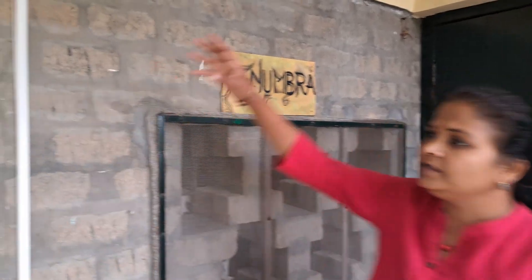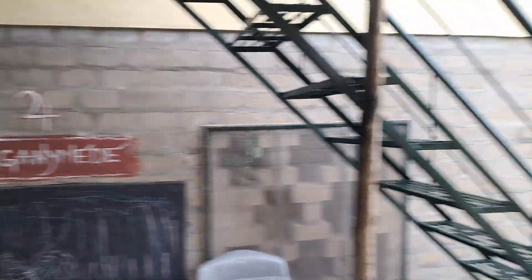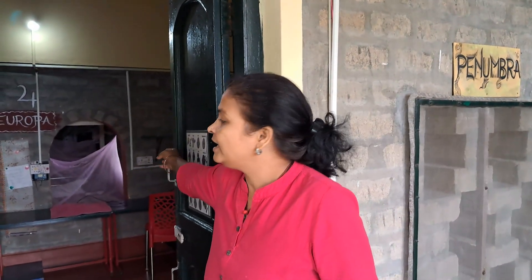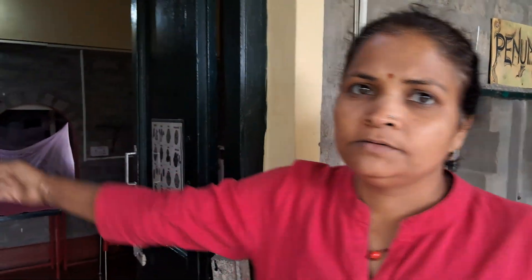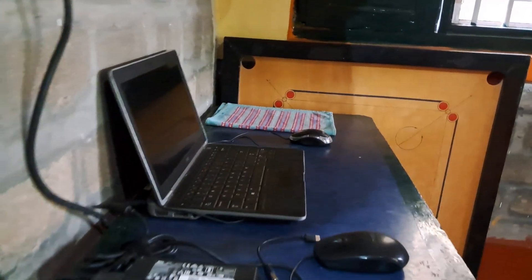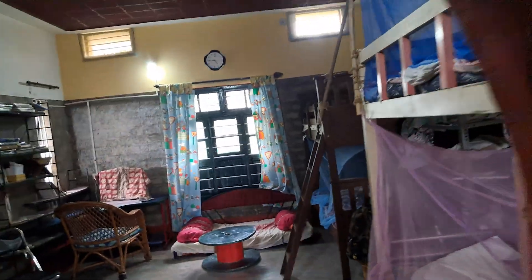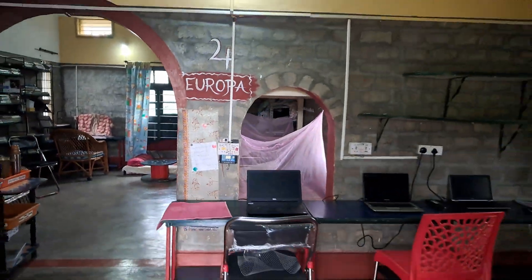This whole building is called Penumbra, and this balcony is called Gyna Med — we do small meetings here. Inside Penumbra there is Europa, Calisto, and the Low Room. Calisto is mainly for digital work, where we do systems work or any other related work. Europa has a small library as well as a bedding place and a working place. The Low Room is basically a stair room.